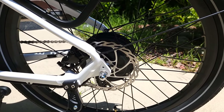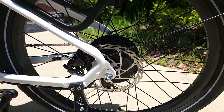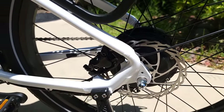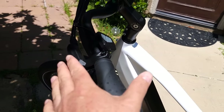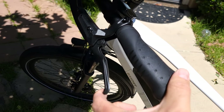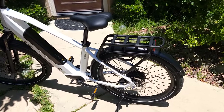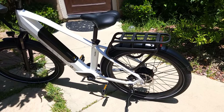Typically at this price category you'd get mechanical brakes, but the Pacer comes with hydraulic 180mm disc brakes. That means it uses mineral oil instead of a cable — when you press the lever it's very soft and responsive. It's a better braking system usually found on premium bicycles, but this one comes with it despite the budget price.